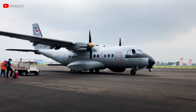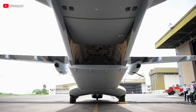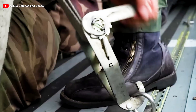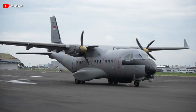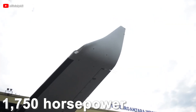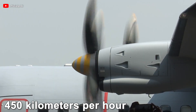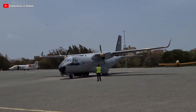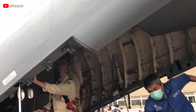In terms of capacity, the CN-235's cargo hold can accommodate 51 troops, 35 paratroopers, or up to six tons of cargo, enabling a wide range of missions from transporting military personnel to delivering humanitarian aid. The aircraft is powered by two General Electric CT-7 turboprop engines, each producing 1,750 horsepower, enabling a maximum speed of 450 km/h, a service ceiling of 7.6 kilometers, and a range of 4,355 kilometers — making it valuable for both civilian and military purposes.